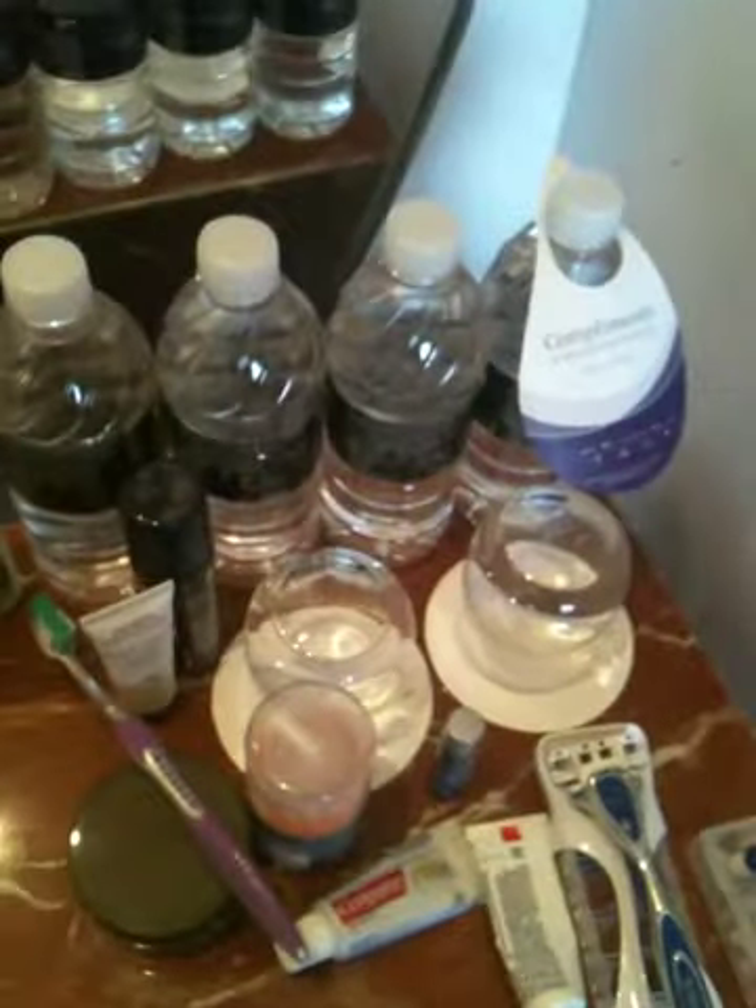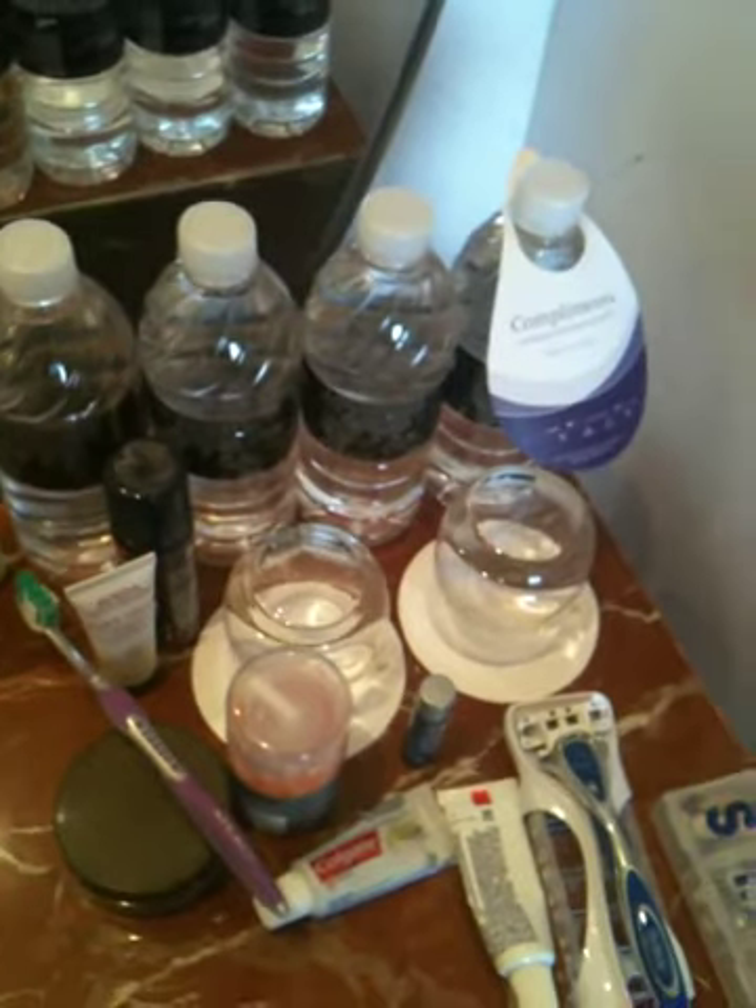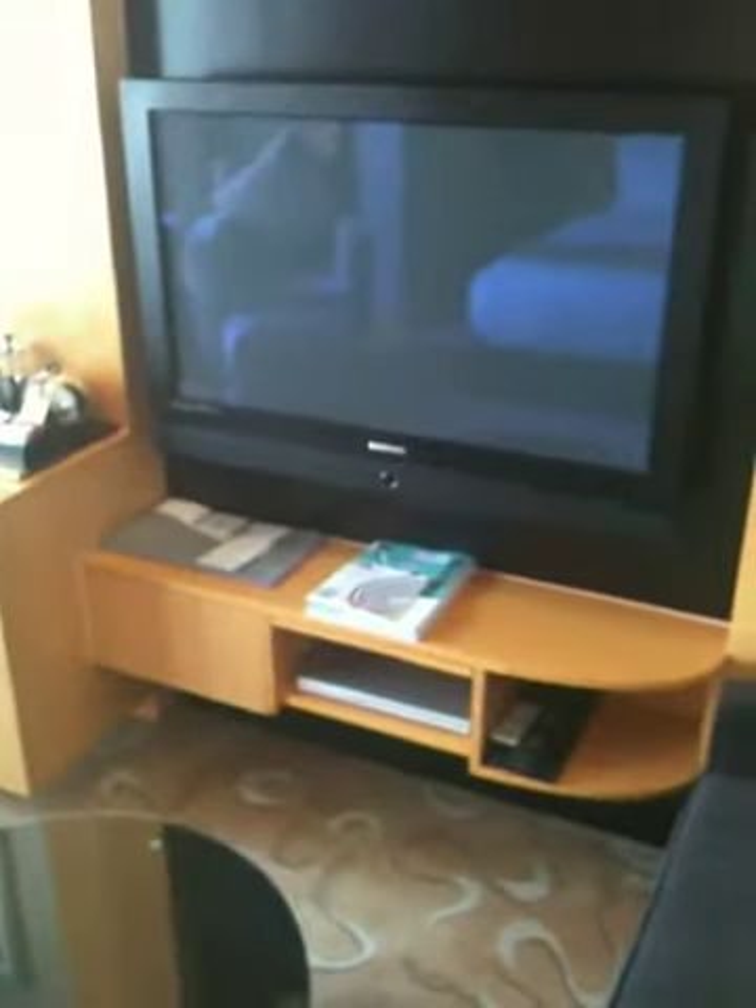They give you lots of bottled water for free because you're not supposed to drink the tap water — apparently it has mercury in it, so we won't be drinking any tap water. Just one of those weird first world/third world things about Shanghai.